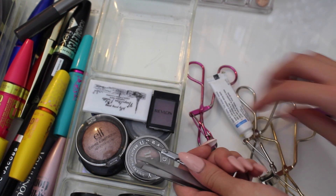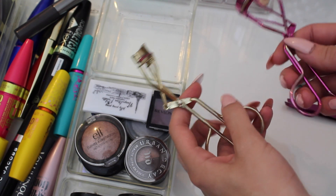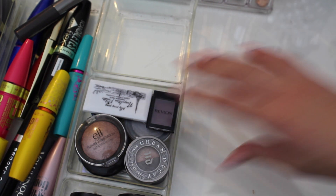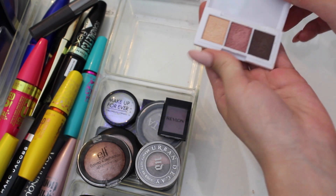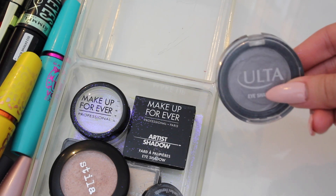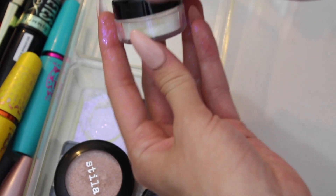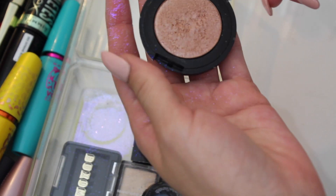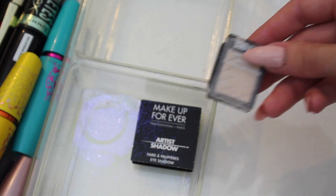Looking at the tools — the tweezers, scissors, lash glue, and lash curlers are definitely staying. These two I don't understand why I've kept because they obviously don't curl my lashes anymore — they're pretty much broken, so I'm throwing those out. Keeping the extra tweezers and stuff for lashes. This cute little Paris thing — I don't see myself using it so I'll see if somebody else wants it. I never used this Revlon shadow, but I love this Urban Decay one so I'm keeping that.